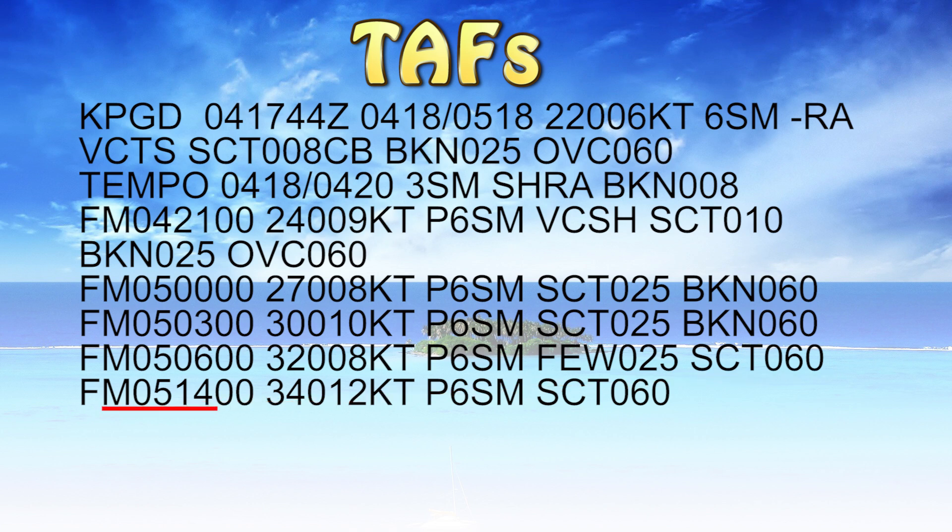From the 5th at 1400 Zulu — or 10 AM local — we'll have winds 340 at 12 knots, plus 6 statute miles visibility, and scattered clouds at 6000 feet.